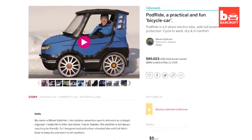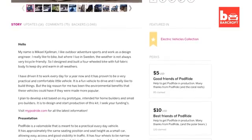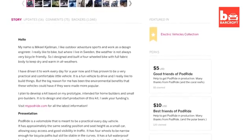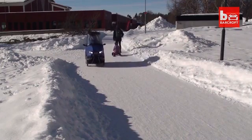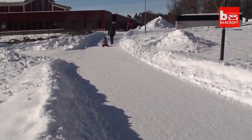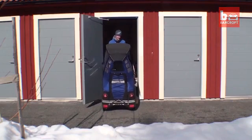Michael and the Podride team are hoping to put the first batch of models on sale later this year, with an exact price yet to be confirmed. It's still just a prototype, but I've been driving it to work for more than a year now, and it has proven to work very well.